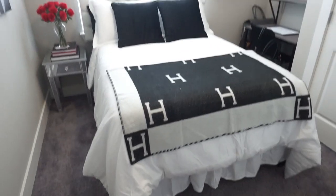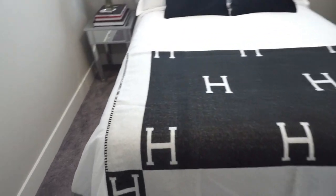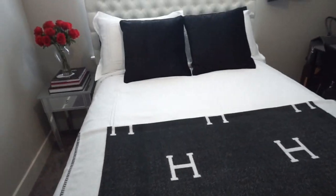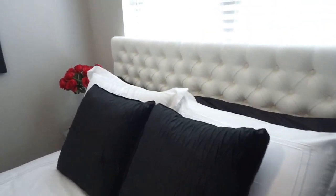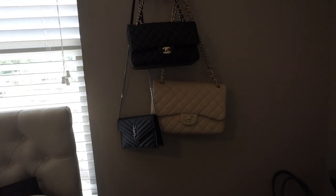My bed is all black and white. My Hermes blanket is actually a lookalike from Etsy — I'll try to find the link. I have some little throw pillows, the pillowcases that came with the bedding, and satin pillowcases on the back pillows. The headboard is from Target.